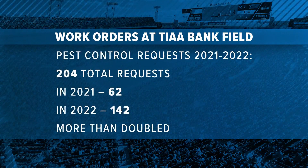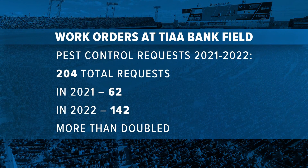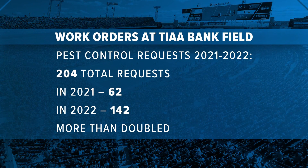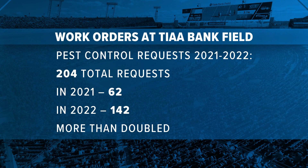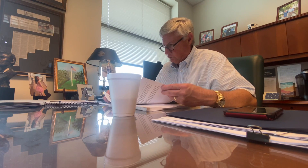There were also 204 requests for pestilence control. We've previously reported on a rat infestation in the Jaguars locker room and rodent droppings found near stadium concessions. The grease traps have probably attracted some of the rodents, would be my guess.